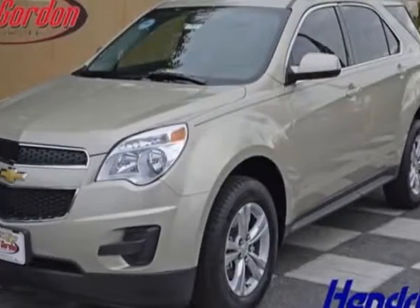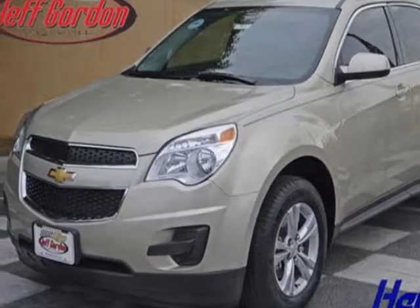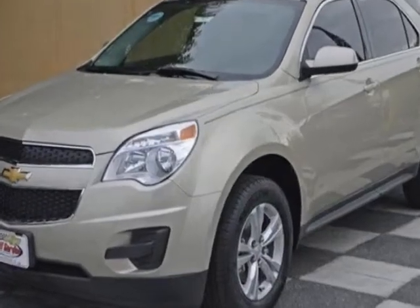Take a look at this new 2014 Chevrolet Equinox. For your protection, this vehicle has a full factory warranty.